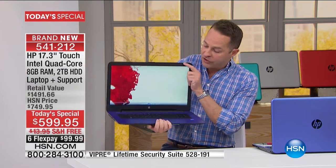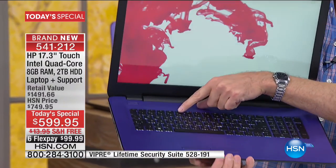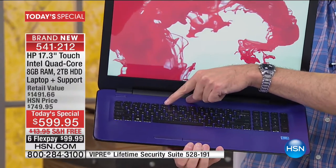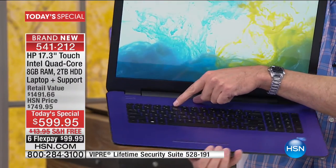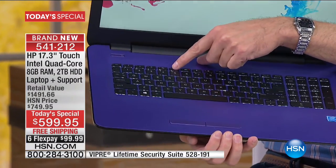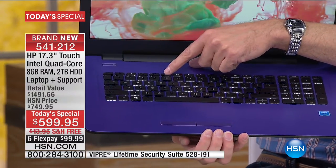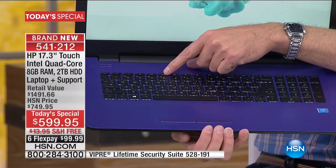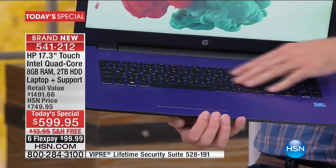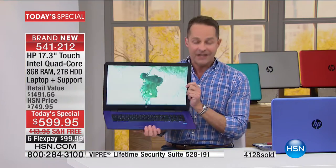Two quick things before we take a call: there's a backlit keyboard. At night, on an airplane, anywhere with not a lot of light — it's so great. You usually see this on $1,000 computers; if you go to the big white beautiful store at the mall, their computers are $1,000, $1,300, $1,500. A backlit keyboard on a computer in this price range — I've never seen it anywhere except HSN. HP does this for us.